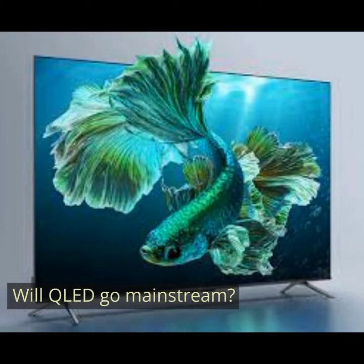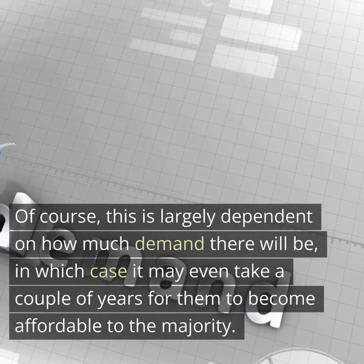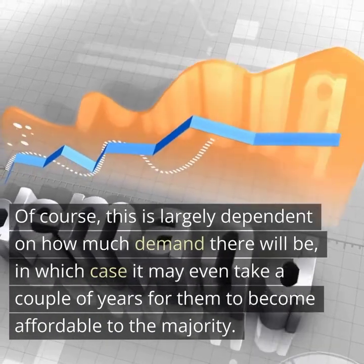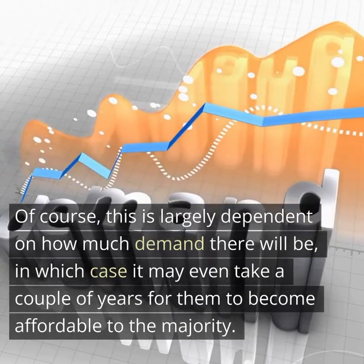Will QLED go mainstream? If manufacturers continue to produce OLED panels, then the higher end of the market would be a solid bet. Of course, this is largely dependent on how much demand there will be, in which case it may even take a couple of years for them to become affordable to the majority.